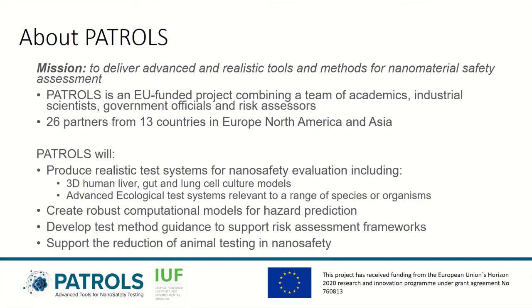The project's goal is to deliver alternative methods for the safety assessment of nanomaterials. This includes the development of advanced in vitro systems and robust computational models.